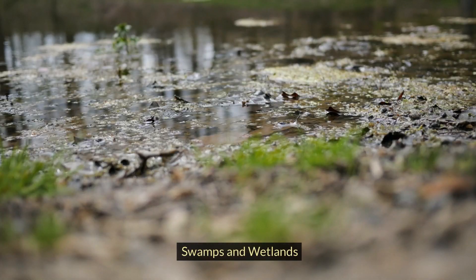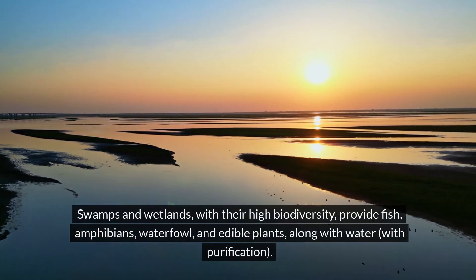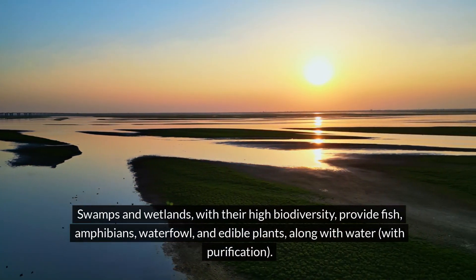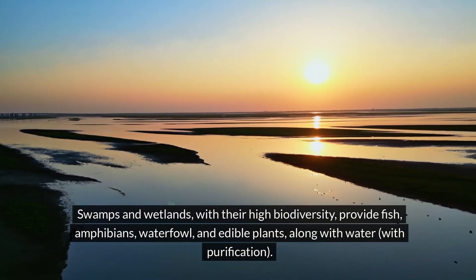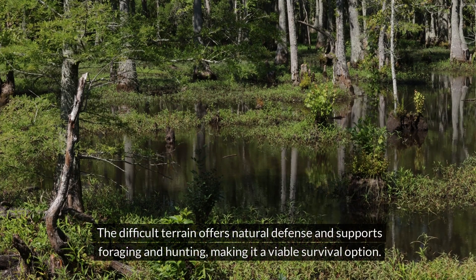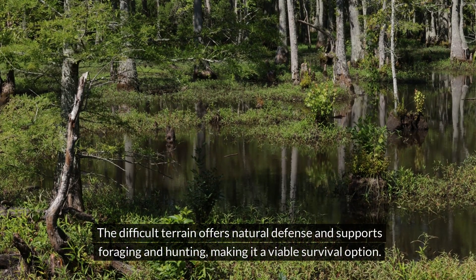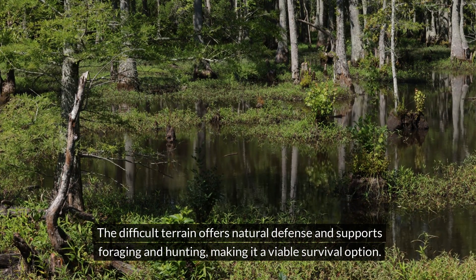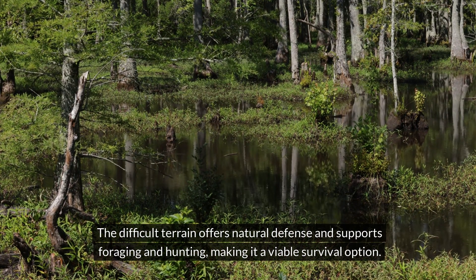Swamps and wetlands provide fish, amphibians, waterfowl, and edible plants, along with water with purification and a few alligators. The difficult terrain offers natural defense and supports foraging and hunting, making it a viable survival option.